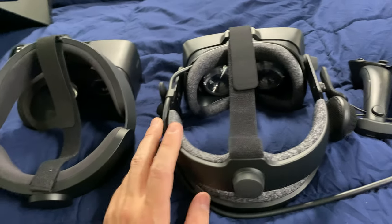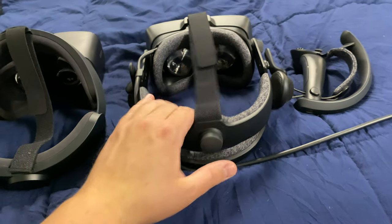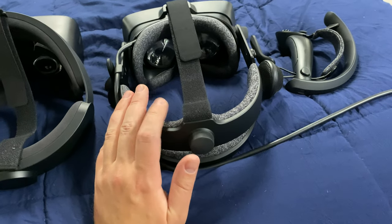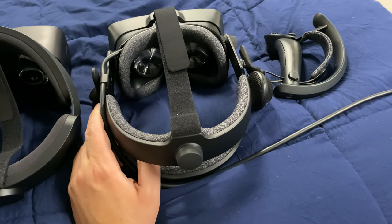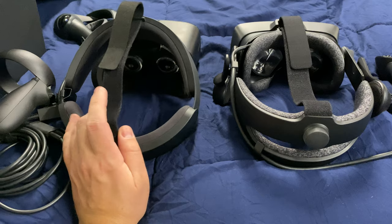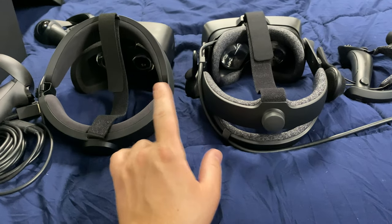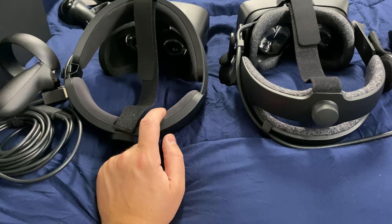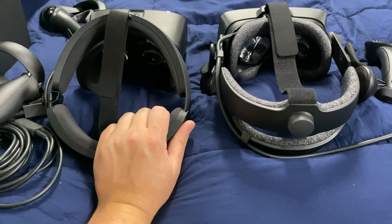You have to understand where the Valve guys were coming from when creating this headset — they were coming from the idea of gamers wanting the best, and I get that. It wasn't until I got this headset that I decided to put in the order for the 2080 Ti to be able to drive it. I'm probably going to keep both around — maybe have the Rift S as a simple headset. Also, I found the Oculus experience pretty cool — I think there's software you can use to use the Index headset with the Oculus software, I forget the name of it but you can probably do a YouTube search.